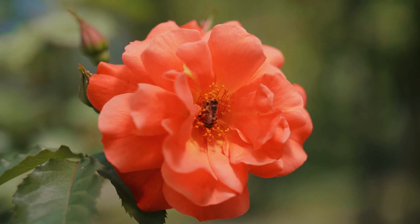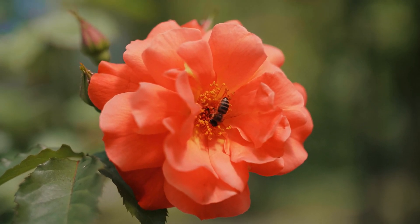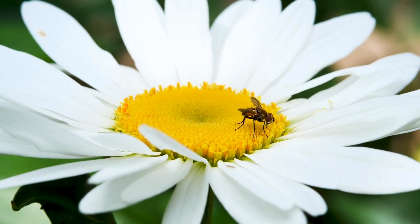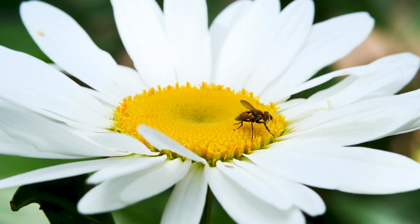Did you know that every time you see a beautiful flower, there's a tiny superhero working behind the scenes to help it grow? That's right, we're talking about pollinators. These amazing creatures are responsible for helping plants make seeds and fruits.